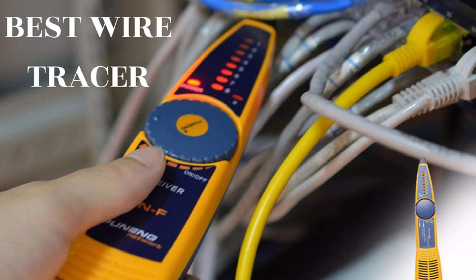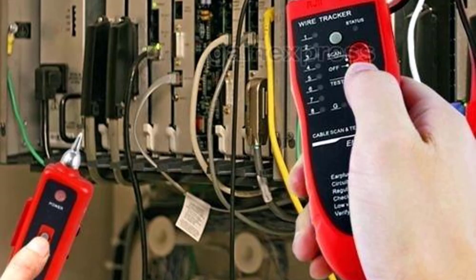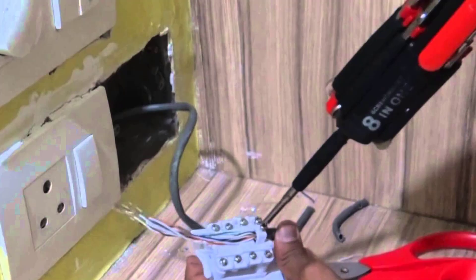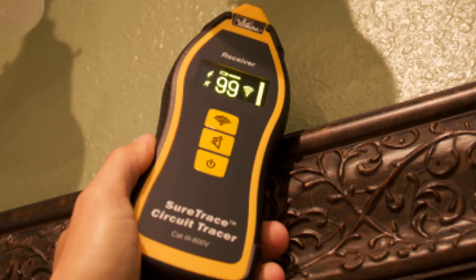Hello guys, today I am going to introduce to you the best wire tracers available in the market. If you have been working as an electrician, surely you are aware of how a wire locator or wire tracer works. Introducing a few of the best wire locator tools making waves in the market — these wire tracers are ideal for locating wires hidden deep inside walls, underground, or in water.